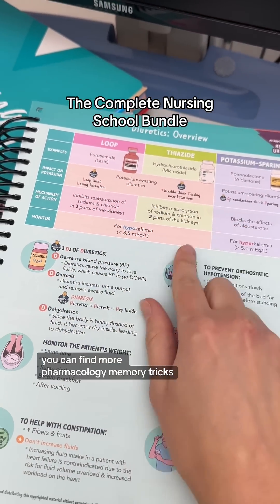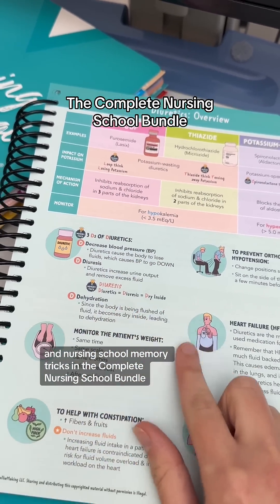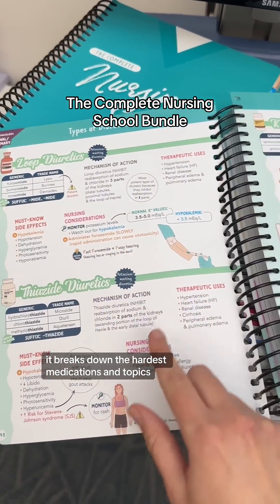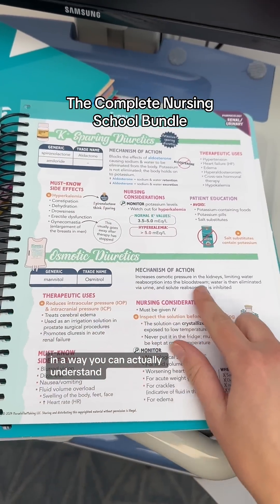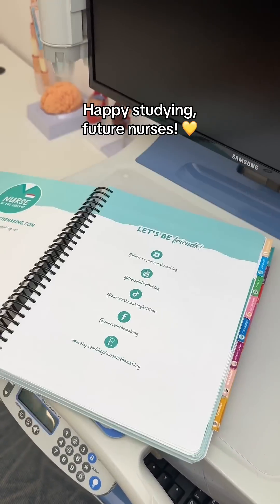You can find more pharmacology memory tricks and nursing school memory tricks in the Complete Nursing School Bundle. It breaks down the hardest medications and topics in a way you can actually understand. You can find this book on my shop, Nurse in the Making. Happy studying, future nurses.